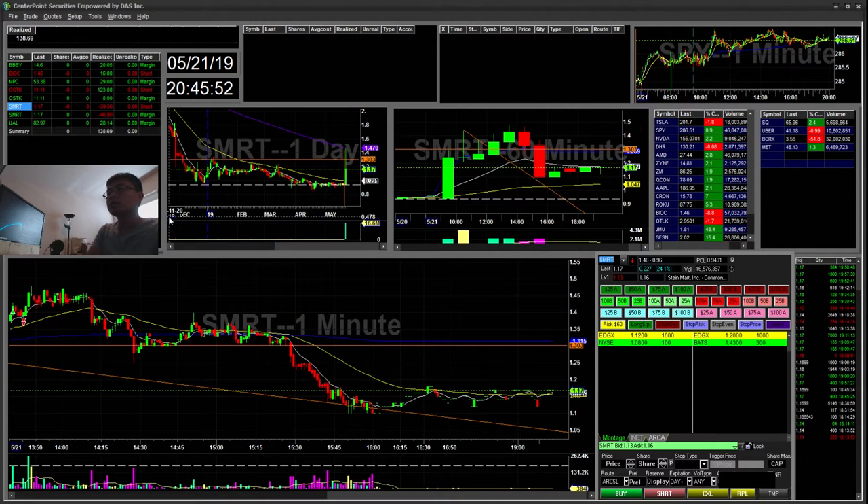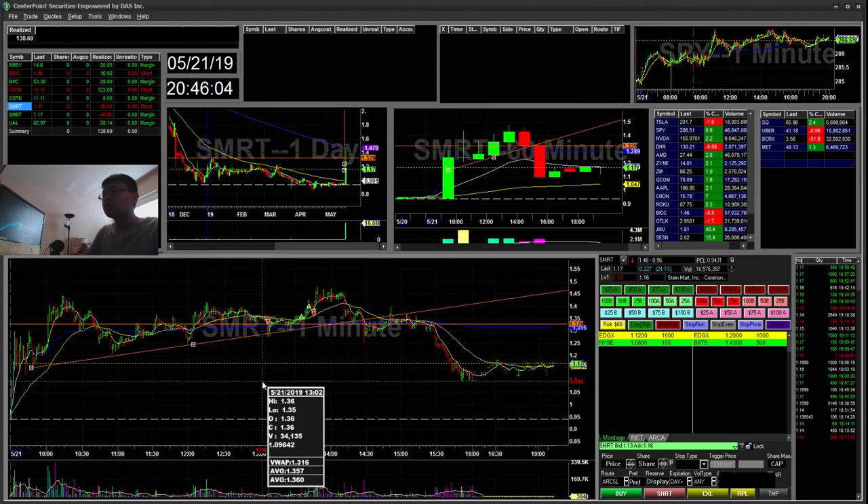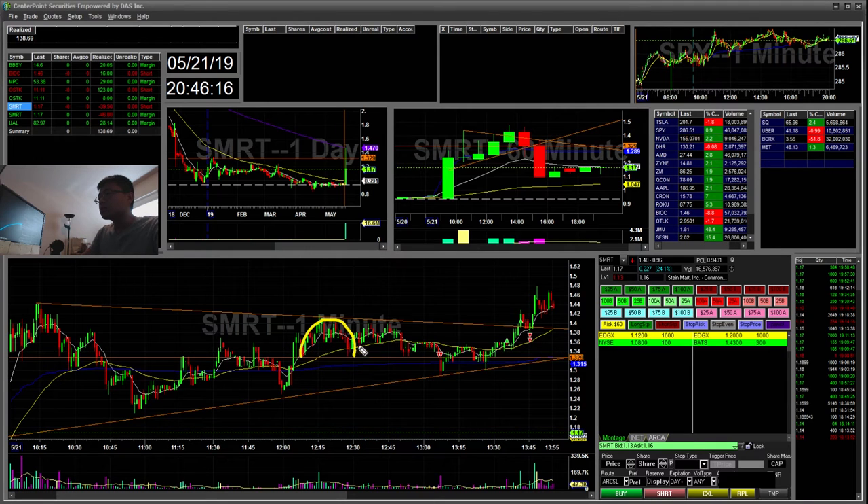I took two losses on SMRT. The first one: this actually had a big trend move holding. I kind of saw it after the fact — I shorted it and it held. But what I saw was a little support cup and handle forming. I shorted there and had a quick little move — it could have been a forced scalp there. But I ended up taking a loss when it broke above these highs. That was a $40 loss.